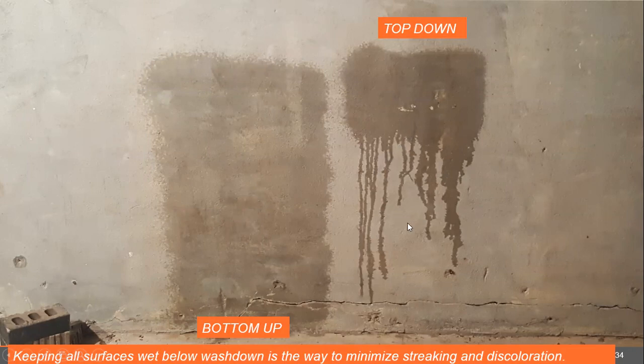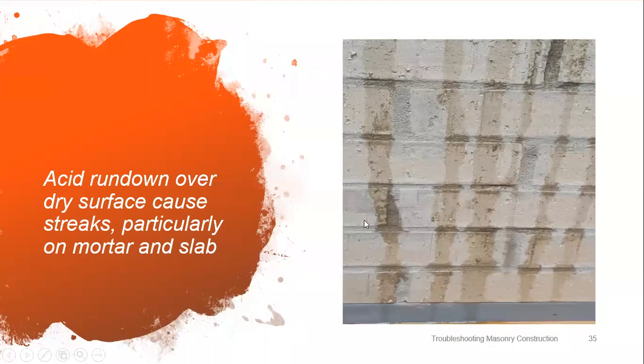Keeping all surfaces wet below wash down is the way to minimize streaking and discoloration. Acid rundown over dry surfaces causes streaks, particularly on mortar and slab. If you're looking at a wall, look at the slab — if you see streaks where the cement has been eaten out of the slab, you can usually follow that streak up the wall onto the mortar joint and see the stripes. I call them tiger stripes.